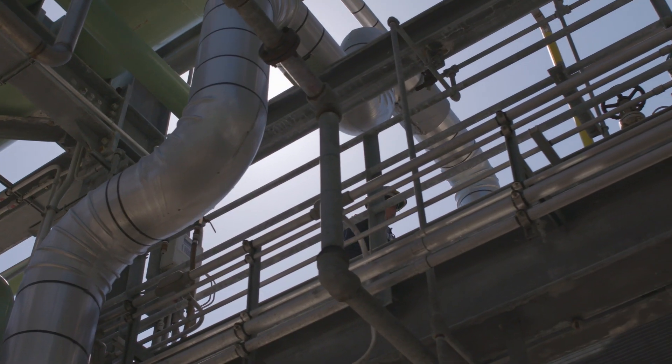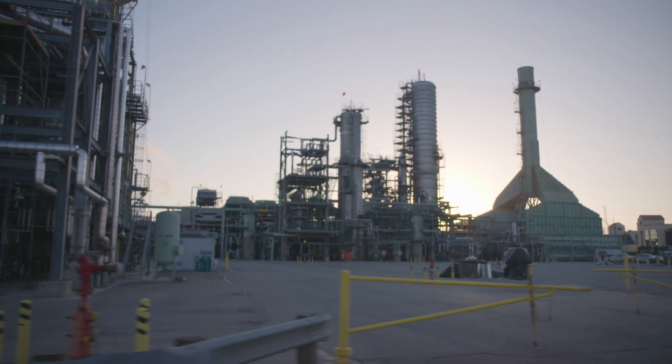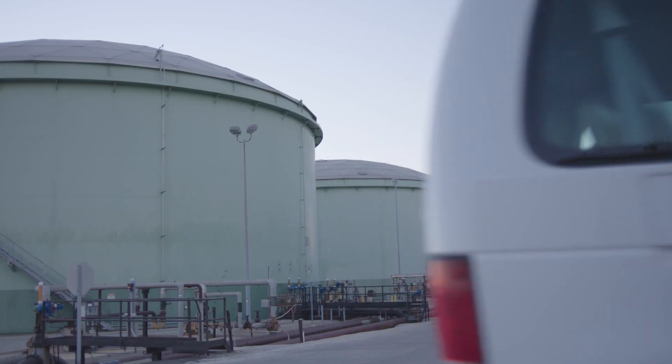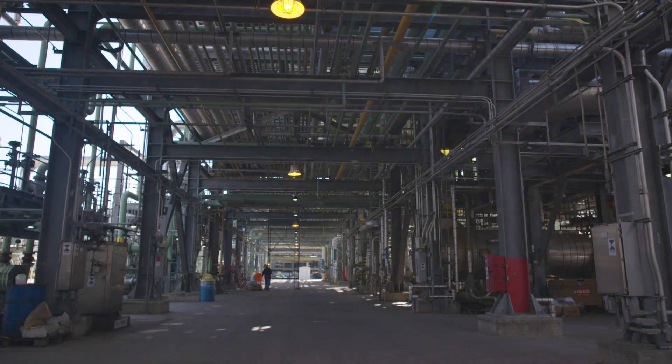We have to have reliable and incident-free operation because that's when the refinery is up and most stable and in its safest mode. Even a second of downtime is significant given the volume and scale that these facilities operate on.